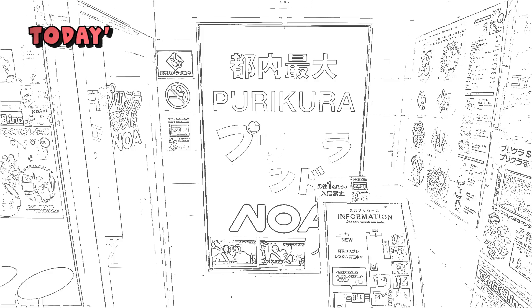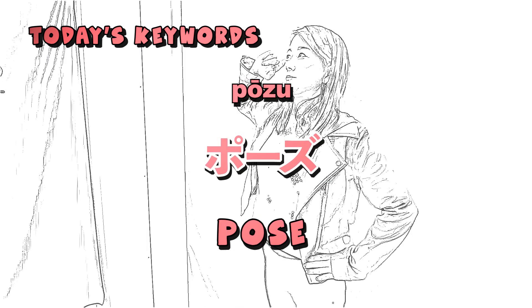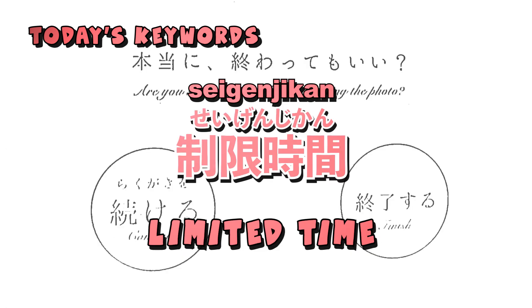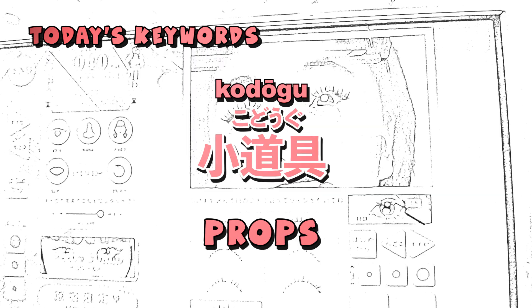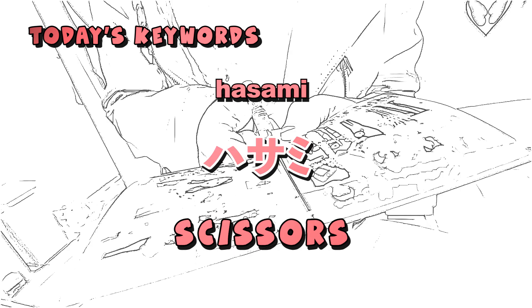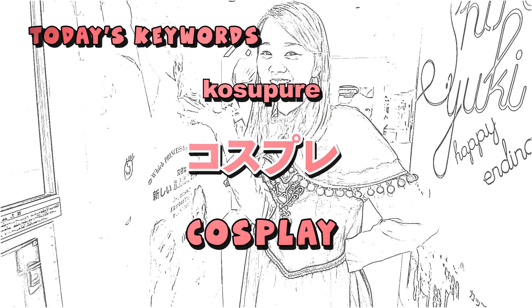Here are some keywords we learned today: プリクラ (purikura) — print club sticker photos; 背景 (haikei) — background; 限定 (gentei) — limited time / limited edition; 落書き (rakugaki) — doodling; 両替機 (ryougaeki) — money change machine; ハサミ (hasami) — scissors; 原宿 (Harajuku); コスプレ (kosupure) — cosplay.